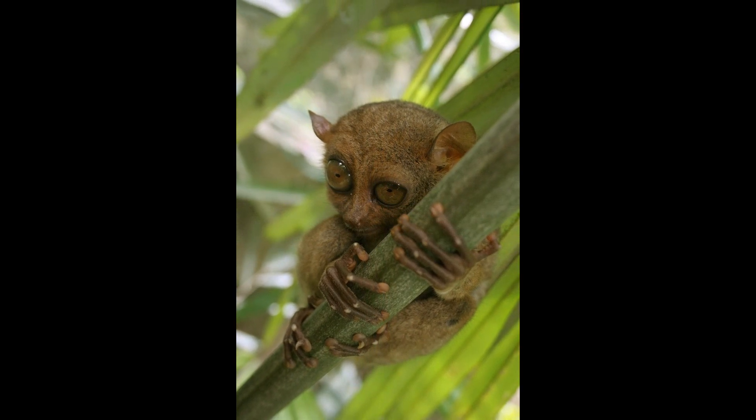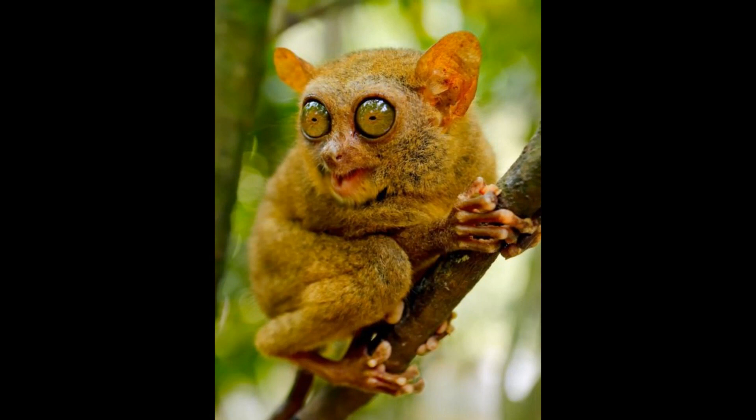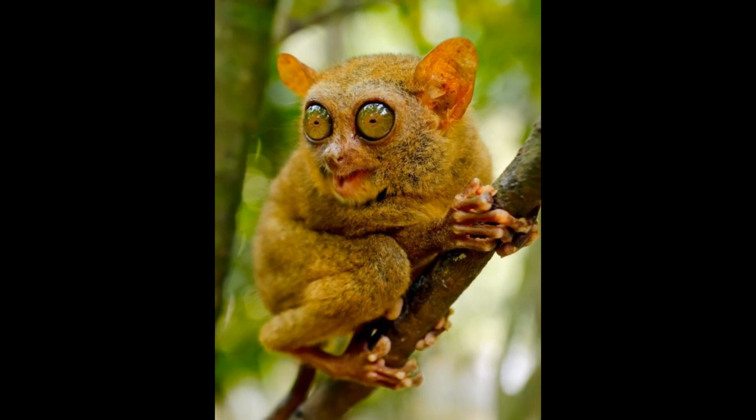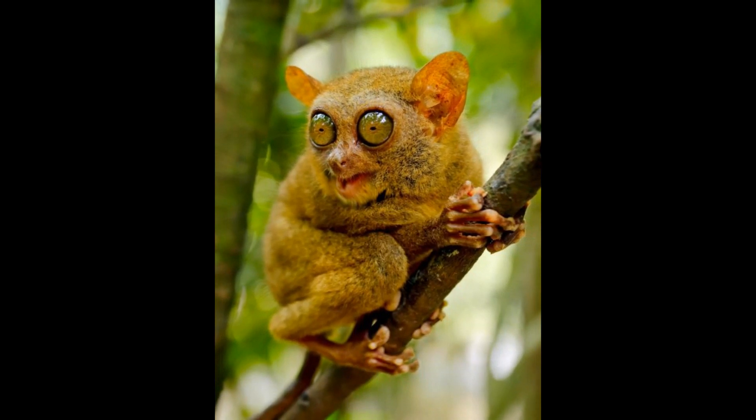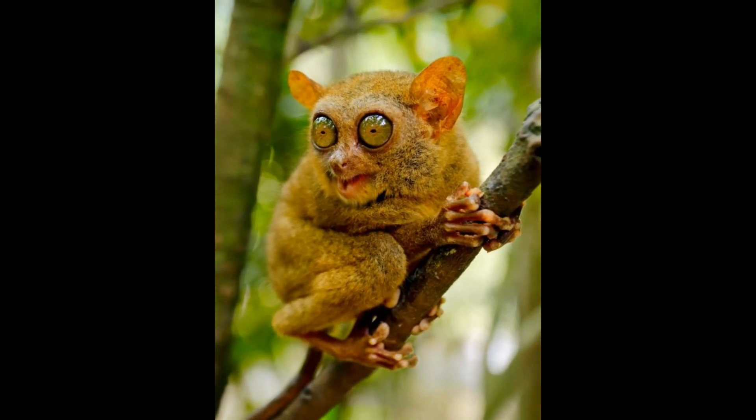Tarsiers are generally not monogamous. Males and females do not form long-term pair bonds. Instead, they are typically solitary animals and come together for mating during the breeding season. After mating, they go their separate ways.